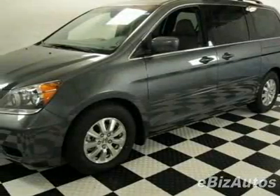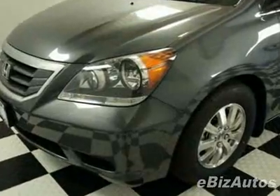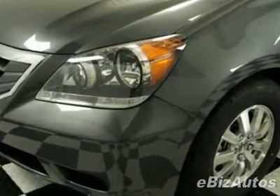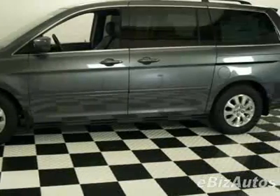Come take a look at this new 2010 Honda Odyssey EXL. For your protection, this vehicle has a full factory warranty. This vehicle gets 17 miles per gallon in the city and 25 on the highway.